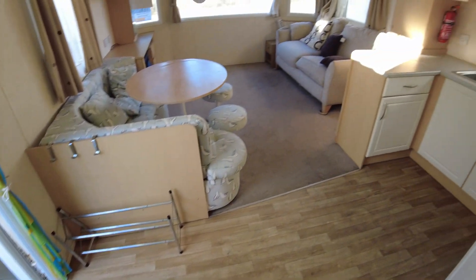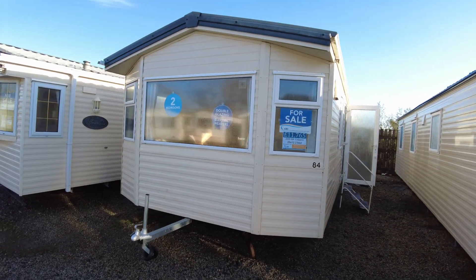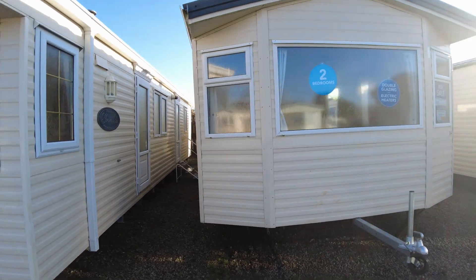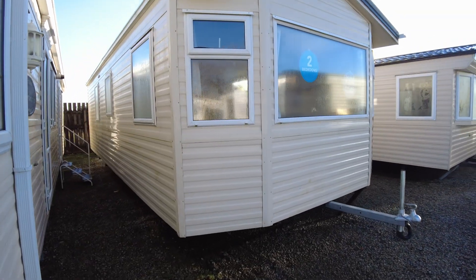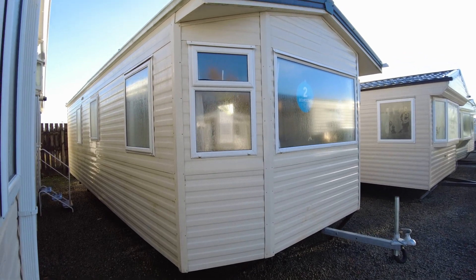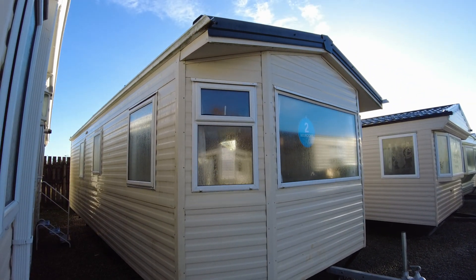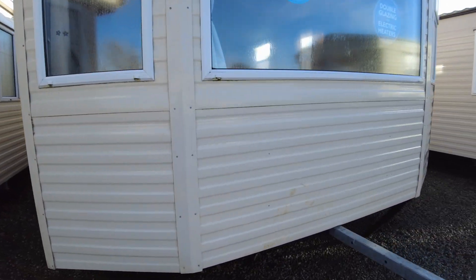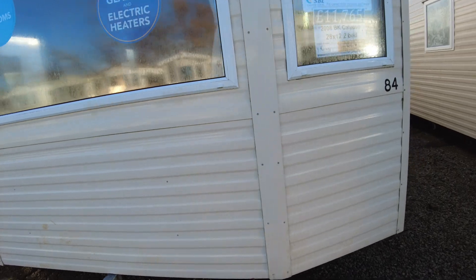Coming back out and towards the living area, we'll jump out and show you the outside. This is the outside of the 2008 BK Calypso. The front looks okay — a bit of dirt, needs a wash off. There's guttering but no downpipes, just gutters on it. It needs a wash on the front and sides, but down the off side looks to be okay and the front looks fairly damage free. Looking down the door side, again it needs a wash and there are a couple of holes in the panels where steps and things have been bolted on.